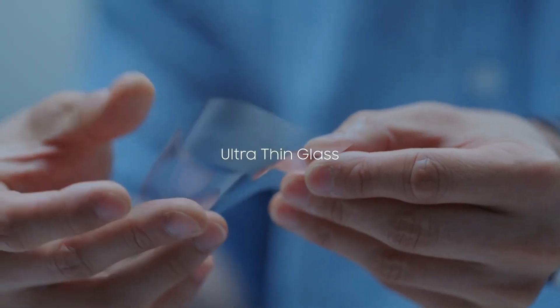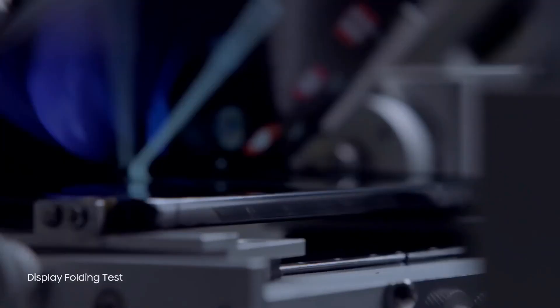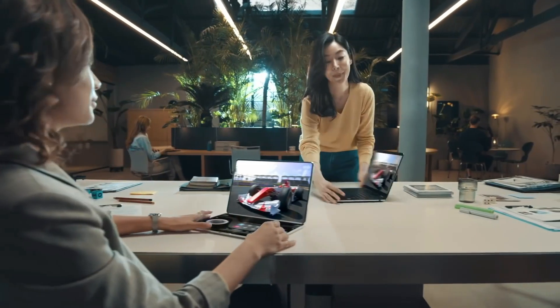Samsung, I believe, will use this technology in one of their future foldables. These folding panels are not just for cellphones anymore — Samsung is extending it to laptops as well.